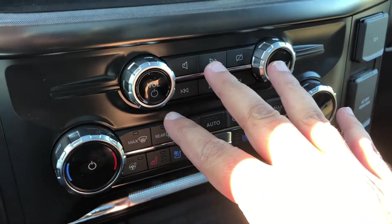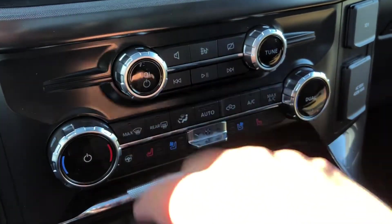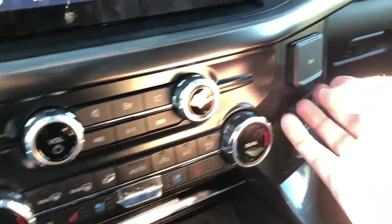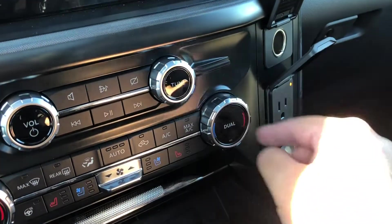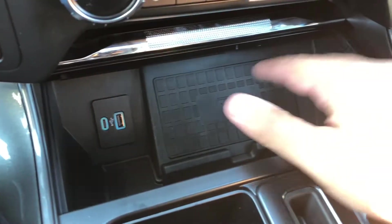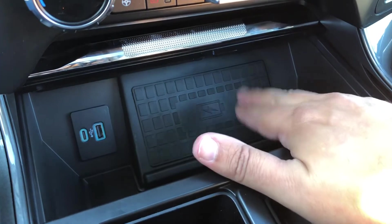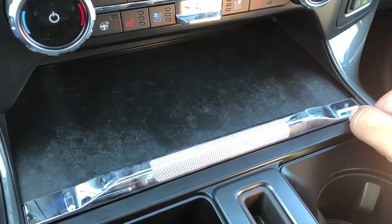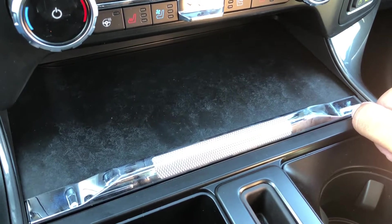Right below the center screen you've got your physical controls for both your radio and your climate system, which include heated and ventilated front seats as well as a heated steering wheel. Just to the right of that is your 12 volt outlet and a 110 volt outlet. Right below that in a little cubby hole you've got two USB ports and a wireless charge pad. If you store anything in there, make sure you close the lid — that way it can't be seen from outside, and if it can't be seen from outside, they can't take it.